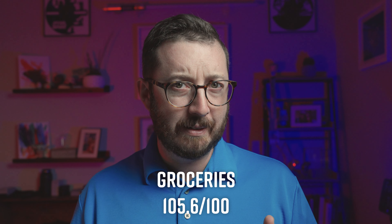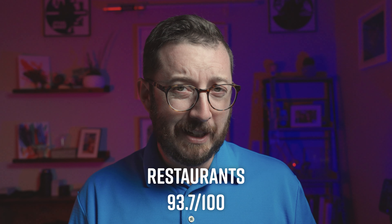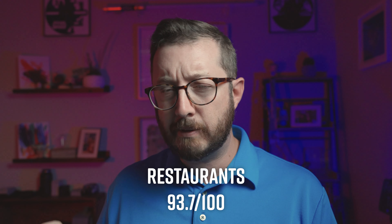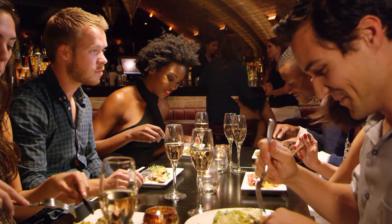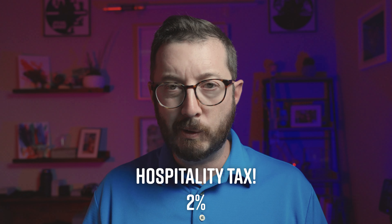Next up is food — one of my favorite topics. Groceries are at a 105.6, so slightly above average to head to the grocery store. For going out to eat, there's no standalone restaurant figure, but all goods and services — restaurants, retail, entertainment — comes in at 93.7. However, restaurants would likely be higher because Charleston County's sales tax is 9%, plus a 2% hospitality tax on any prepared food or drinks, so you can expect to tack on 11% on top of your bill before the tip. You might as well just go to the grocery store.